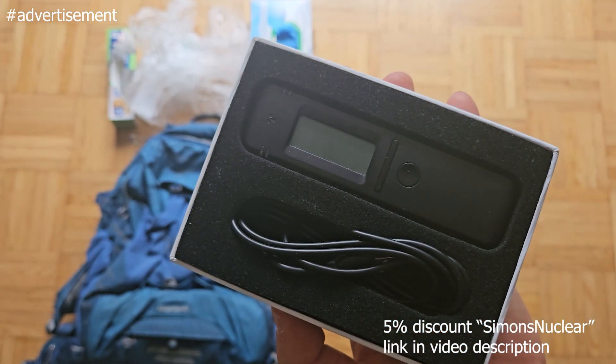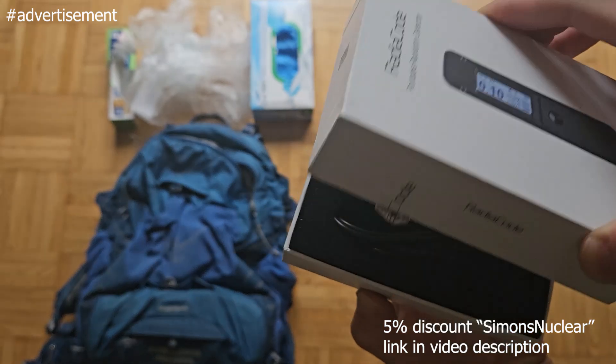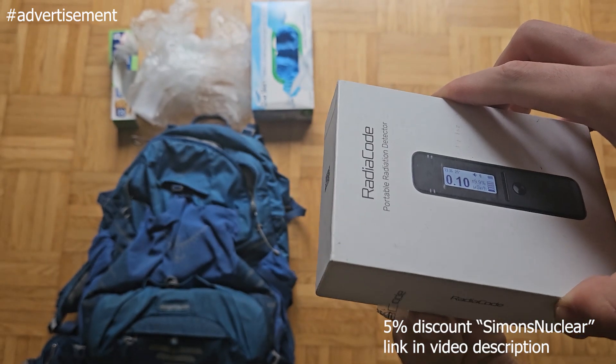A measuring device — thanks to RadioCode for sponsoring this video, I'm packing my RadioCode 103. My friend has one too, alongside a Gamma Scout.